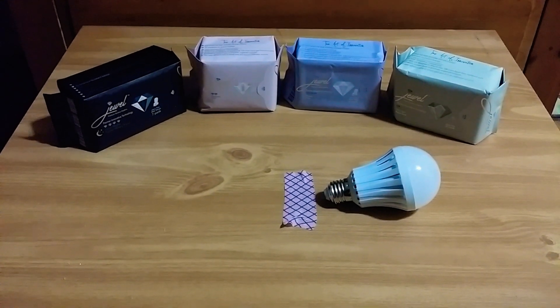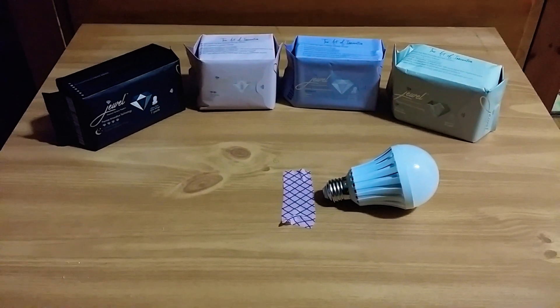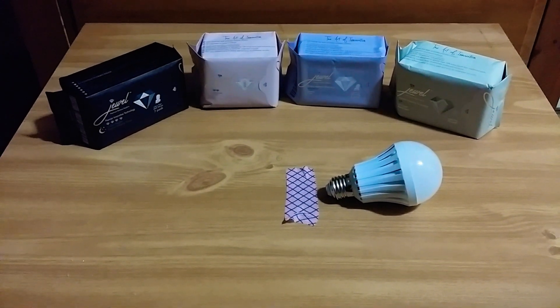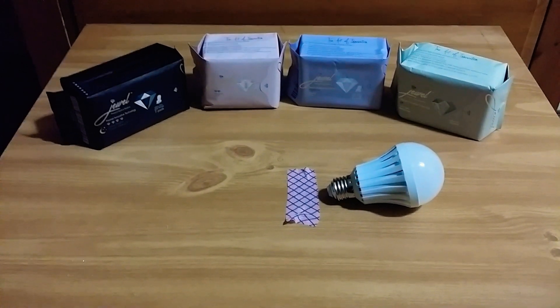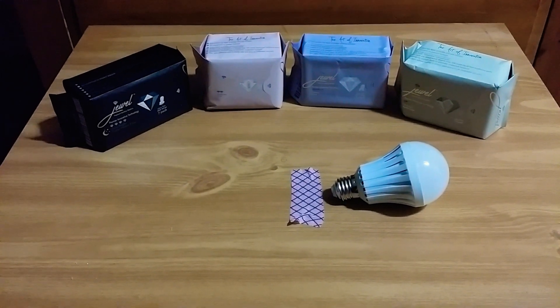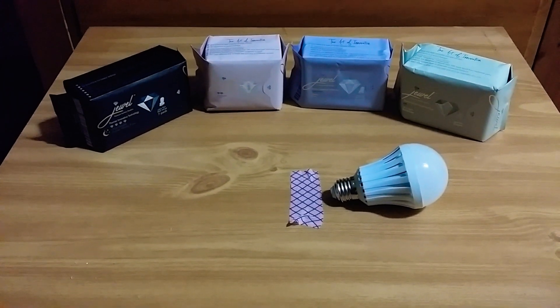Hello, this is Dr. Lindsey and I want to introduce you to the new Juul Premium Sanitary Napkins with Graphene Technology. That's right, this is the new product on the market that's going to change the game for all women and girls.